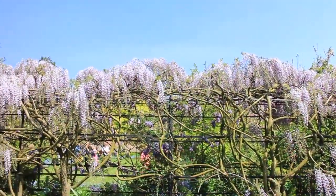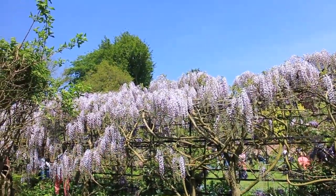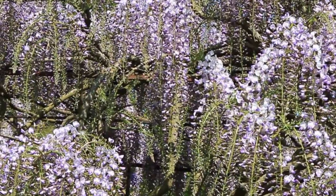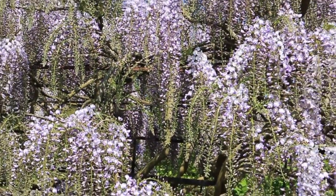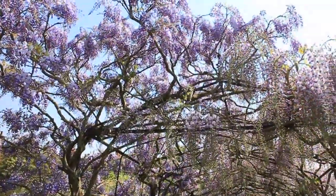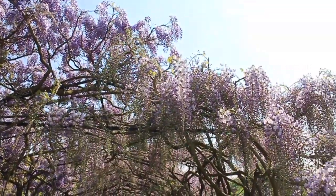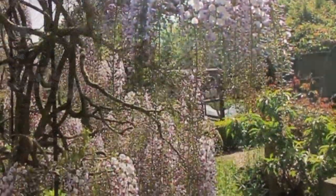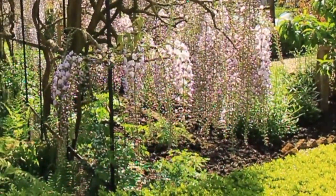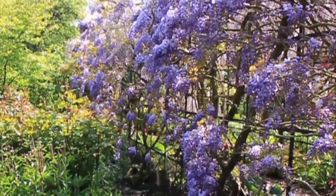At the edge of the walled garden there is this incredible wisteria. The size and volume of the flowers is absolutely breathtaking. Two wisterias have been planted here, one flowering earlier than the other in order to maximise the flowering time. The blooms are certainly spectacular.